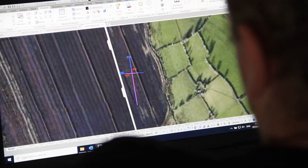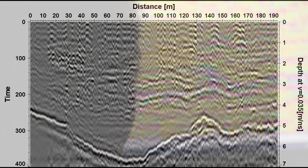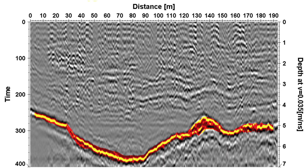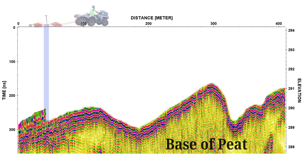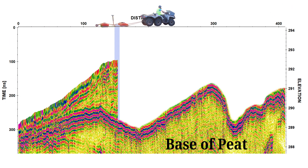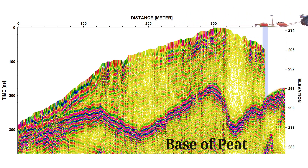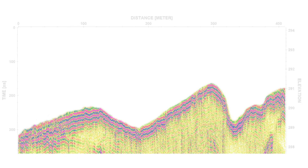The recorded data is enhanced on a workstation computer and displayed visually on screen as a radargram. The distance is on the top axis and the approximate depth on the vertical axis. The strong reflector indicating the base of the peat is marked up by a geophysicist. Data recorded on long single lines is displayed as a cross section, with the depth or elevation visible against the distance.